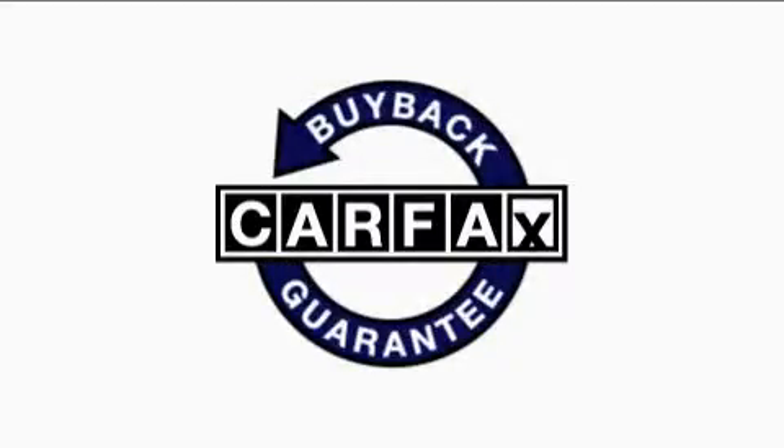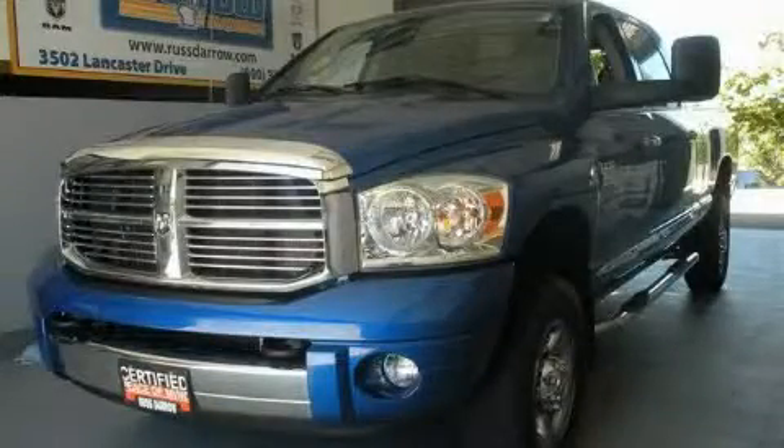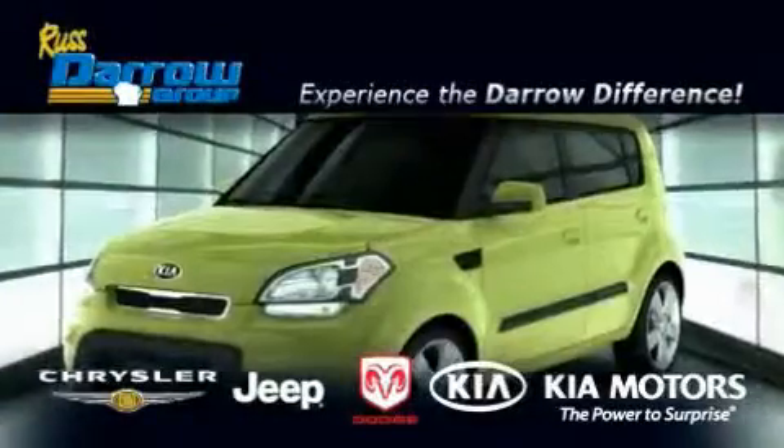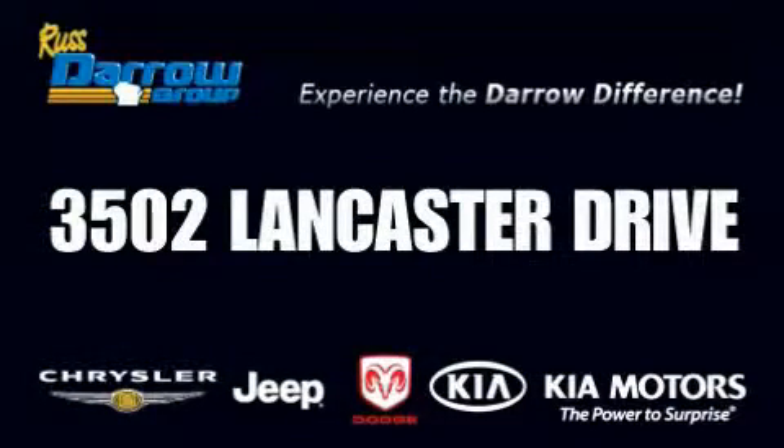Not to mention that this Dodge qualifies for the Carfax buyback guarantee. Please call today to reserve this vehicle for a test drive. Get the Daryl difference today, only at Rust-Aero Kia Chrysler Jeep Dodge Madison. Rust-Aero.